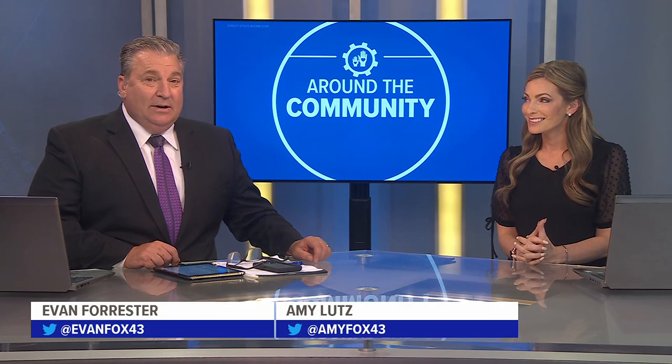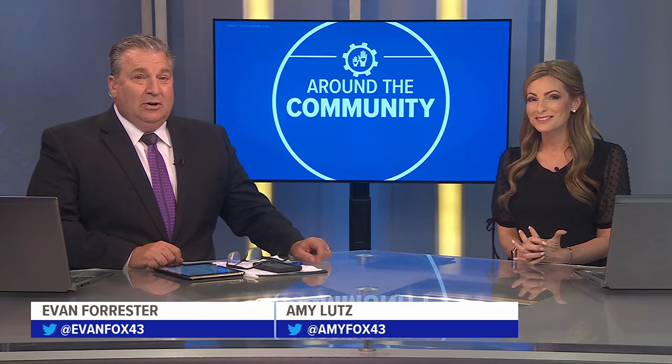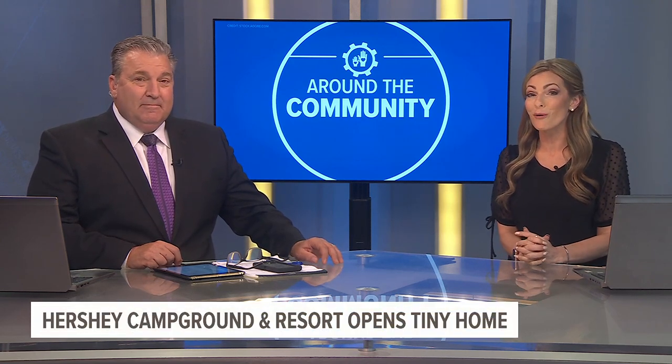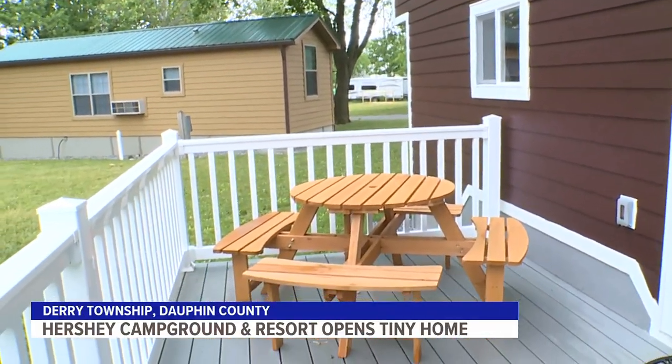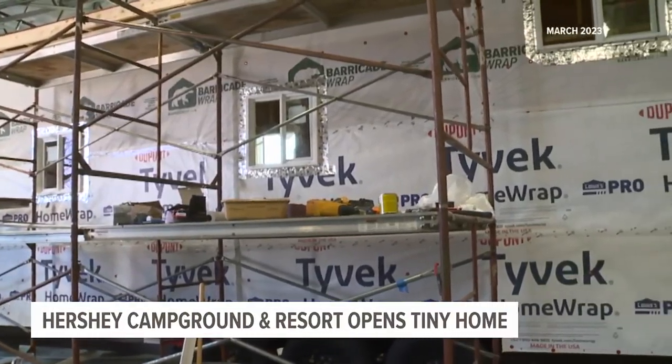A project months in the making is now ready to be enjoyed by visitors of Hershey Campground and Resort. Fox 43's Robert Stover gives us a tour of their newest addition to the campground. These tiny homes are so hot right now — everybody wants to stay in them. After months of hard work, Hershey Campground and Resort welcomed their first tiny home.